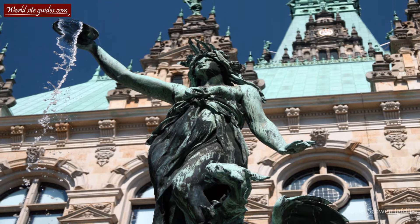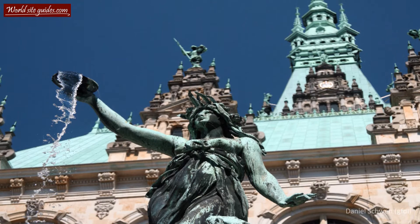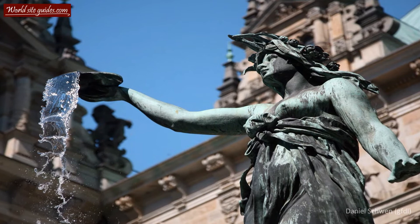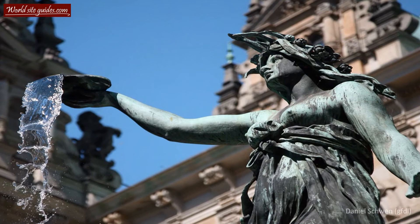If you walk to the sides of the building, you can enter the courtyard of the City Hall. There you will find a decorated fountain featuring Hygieia — the goddess of health in Greek mythology — and its surrounding figures represent the power and pureness of the water. It was built in remembrance of the cholera epidemic that hit Hamburg in 1892, due to overpopulation and contaminated drinking water.